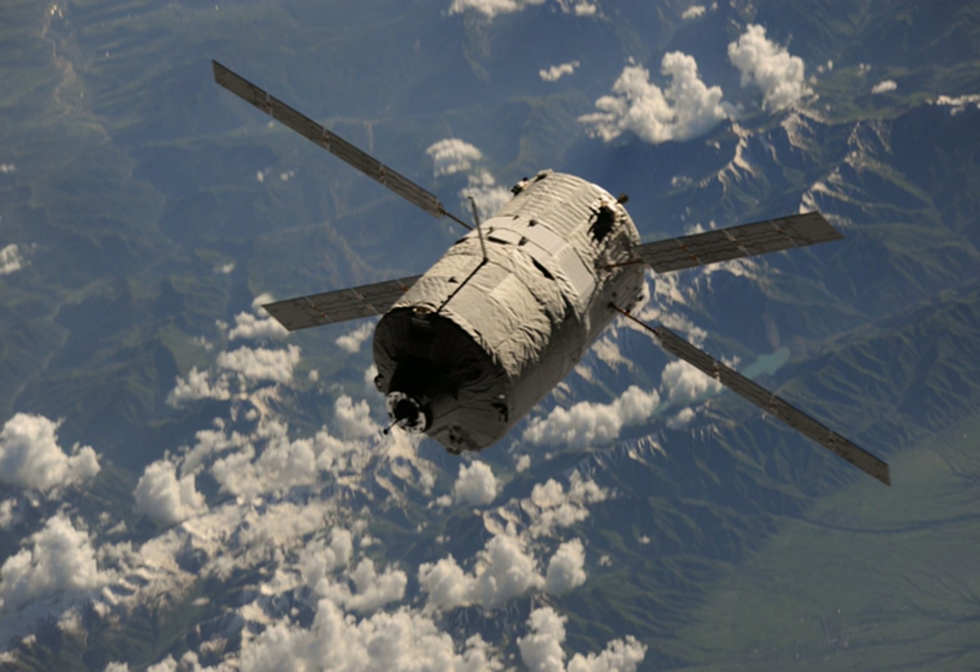Albert Einstein arrived at the Guiana Space Center in Kourou, French Guiana, in September 2012. It was launched successfully on an Ariane 5ES rocket at 21:52:11 Coordinated Universal Time, 23:52:11 Central Europe Summer Time, on 5 June 2013.